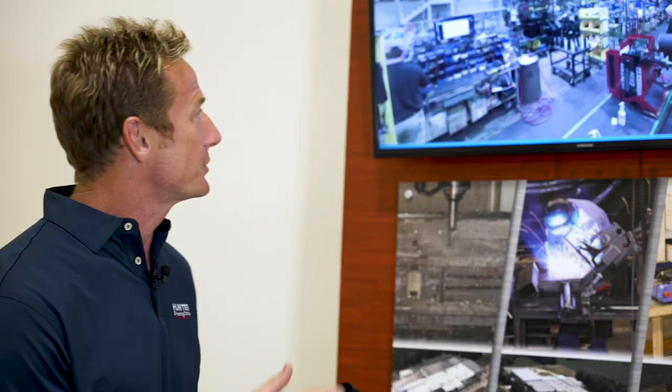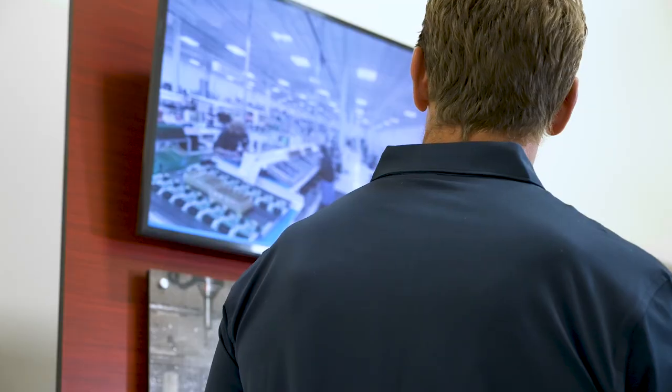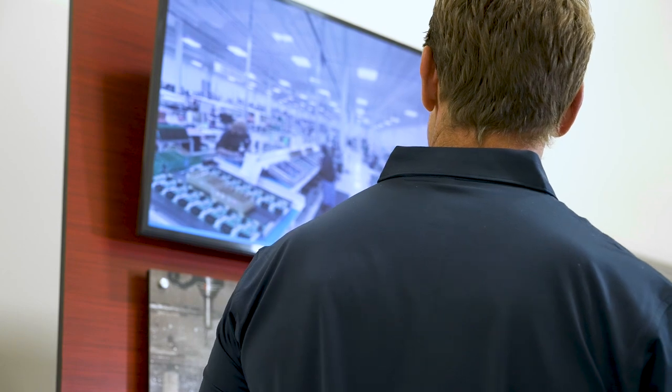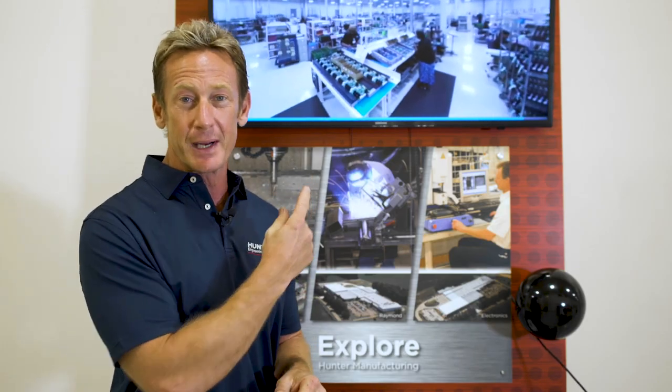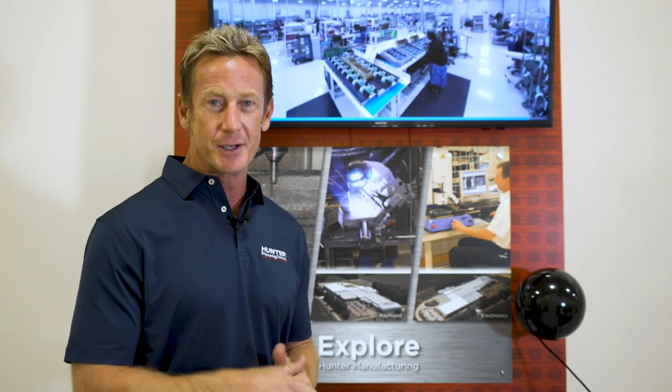Thanks again for bringing me out to get up close and personal with Hunter Engineering here at the world headquarters in St. Louis. Before I go, I want to get a chance to check out the virtual tour of the electronic manufacturing plant down in Mississippi. I'm going to stay here and finish my tour — thanks for having me. Send it back to you.